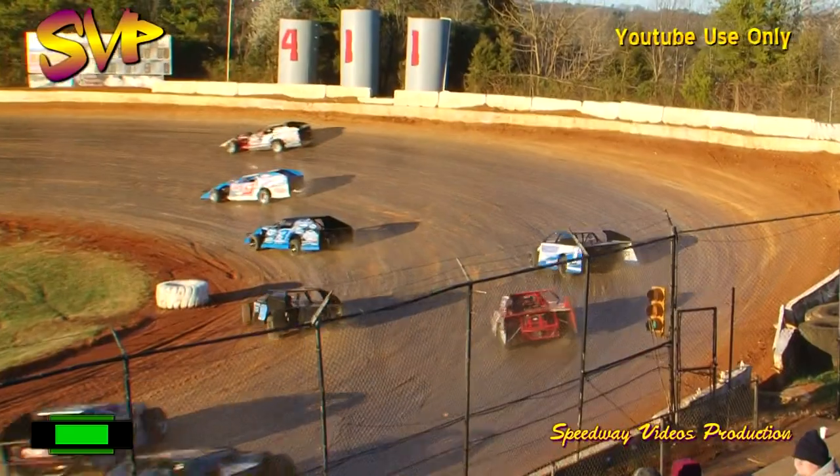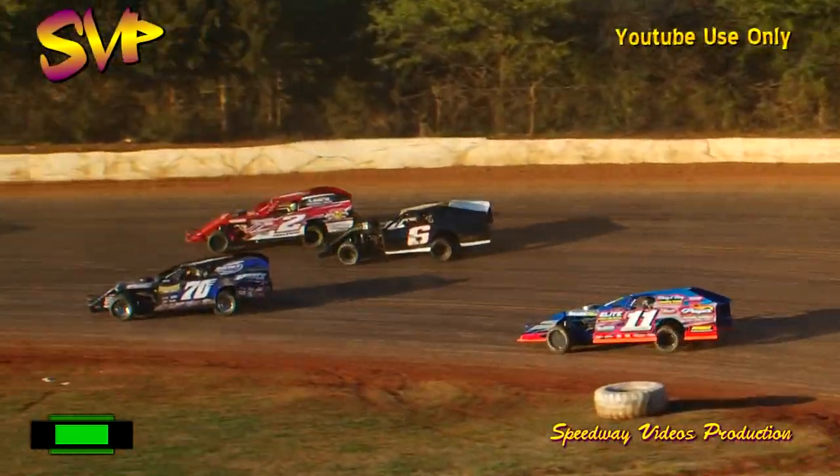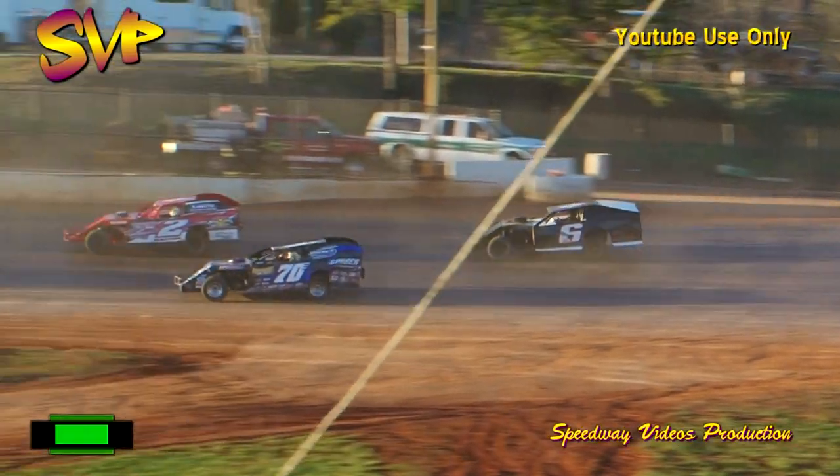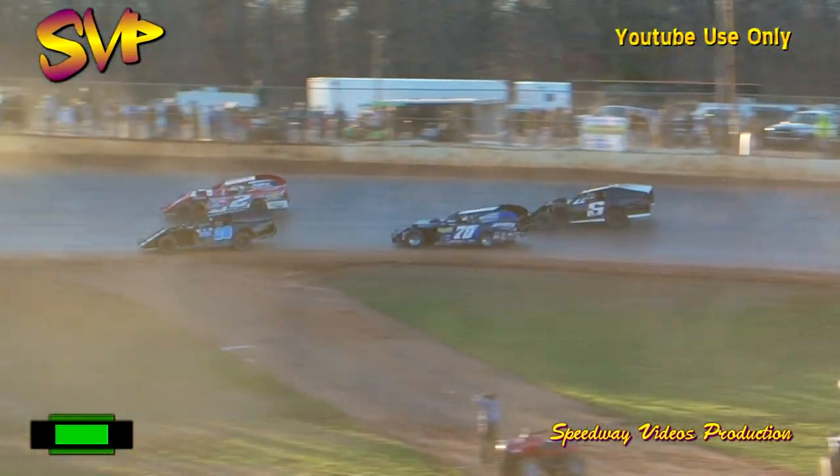Jimmy Dalton rides in sixth, A.J. Garber seventh, Skyler Marler eighth, Austin Francis ninth, and the 312 of Concord, North Carolina's Rick Brown completes the top ten.